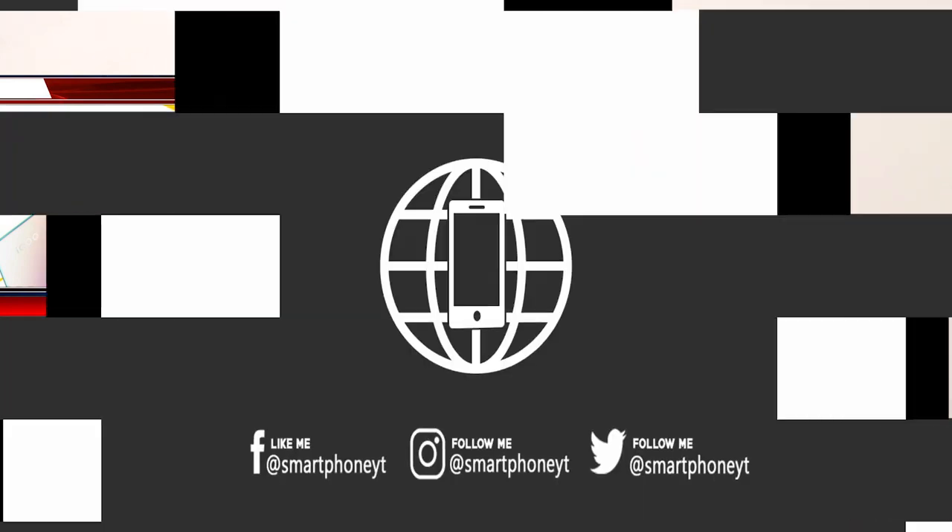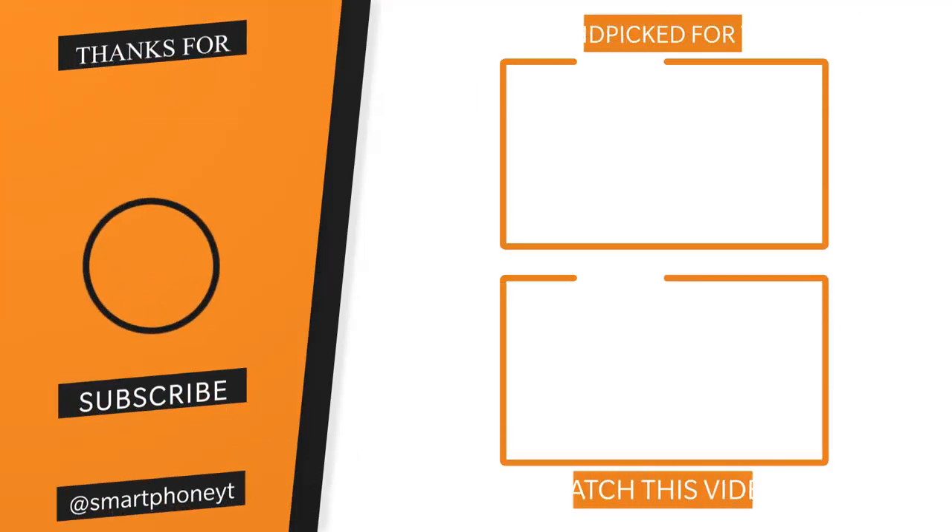If you are interested in the iQOO Z3, let us know in the comment section. Please like this video and subscribe to the channel.